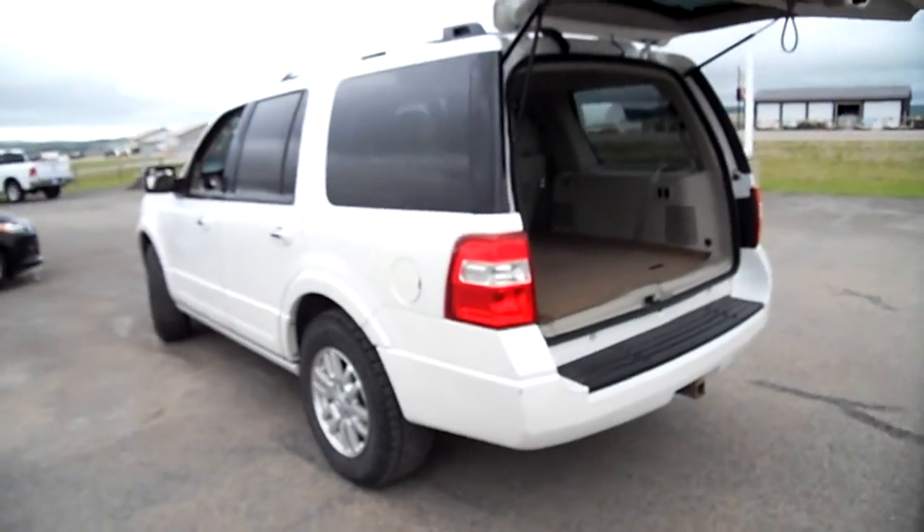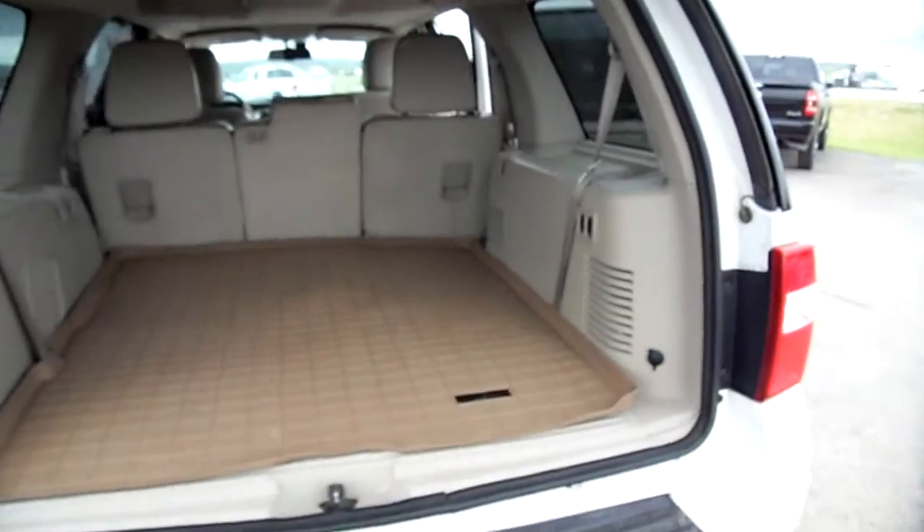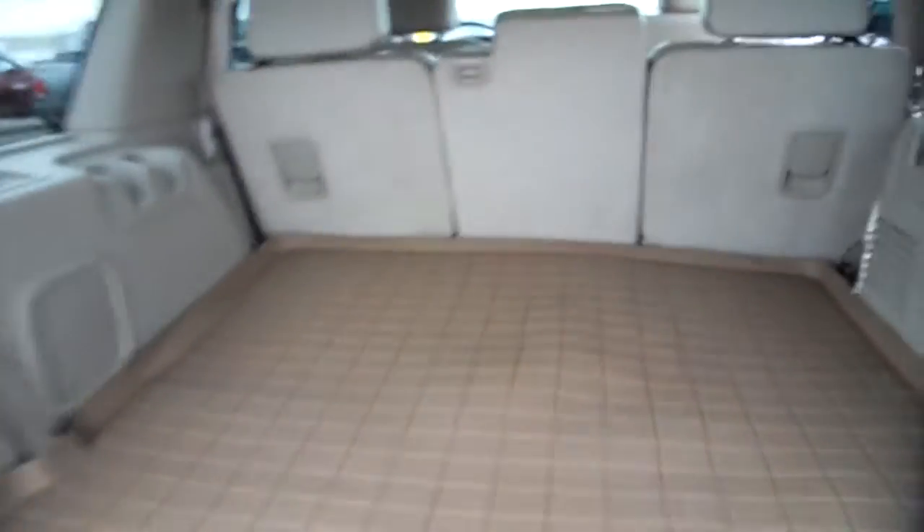The tires are good — Geolanders. This is the short wheelbase, so in Chevy speak it would be a Tahoe. We call it a Ford Expedition.